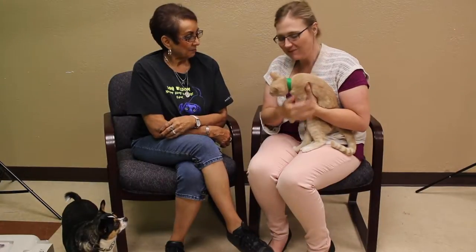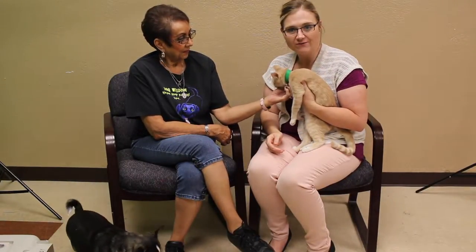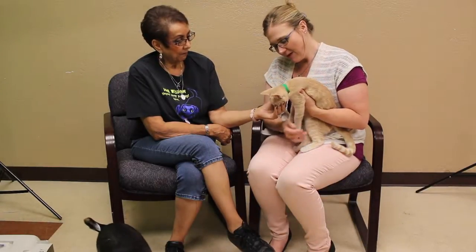Hi and welcome to this week's Mix Adopt-a-Pets. Debra with the Amarillo SPCA brought us a furry little feline today. Now Debra, tell us a little bit about Bono.